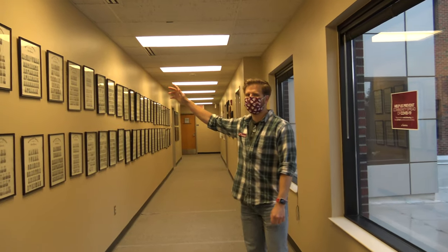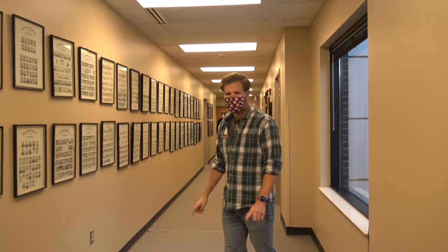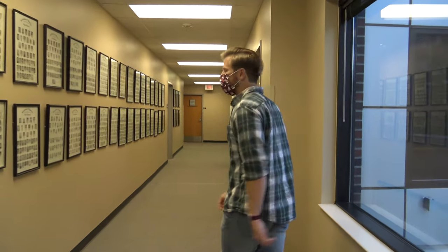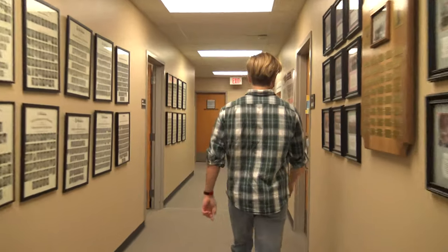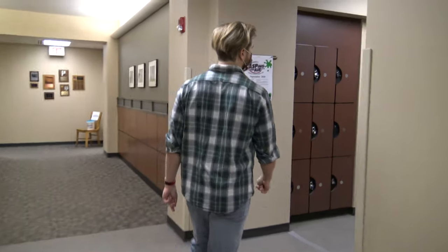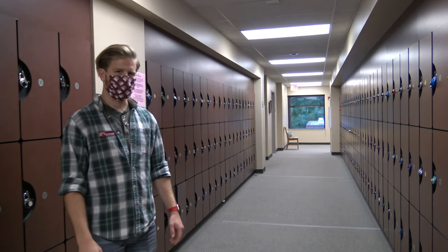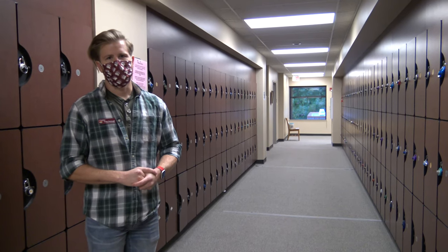Here we have the hall of all of our class photos from 1964 to the current date. Generally, several of our professors that did attend this program — if you look through carefully, you can find their pictures from a few years ago. Further down the hallway are our student lockers, which are available for students free of charge. All you have to do is bring your own lock and claim a locker. We use these for storing our laboratory equipment, our white coats, and anything we may need for our laboratories.